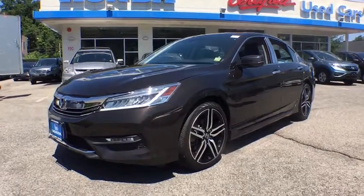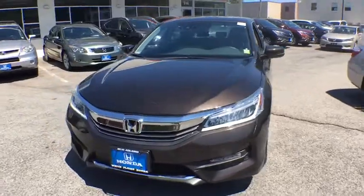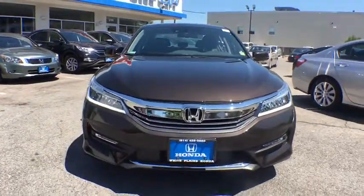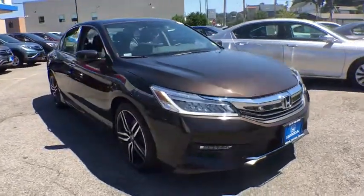The 2017 Honda Accord. Ingeniously simple, yet overflowing with luxury and technological creativity. All that and more in the Accord. This vehicle has less than 7,000 miles.